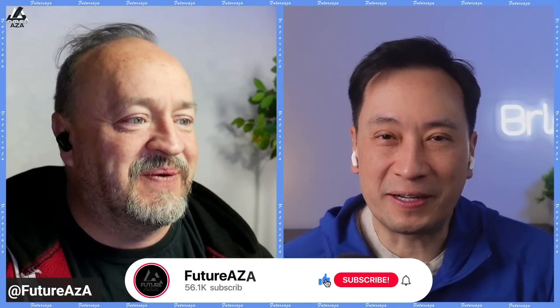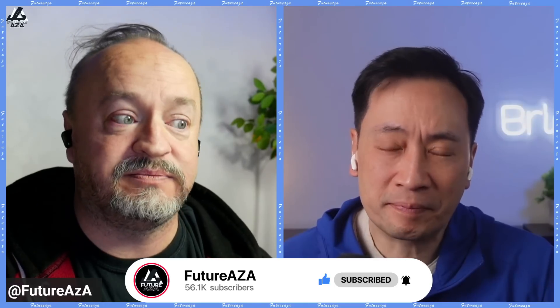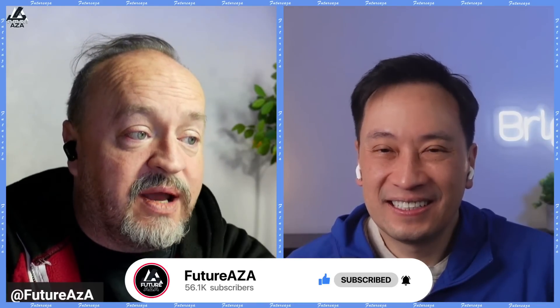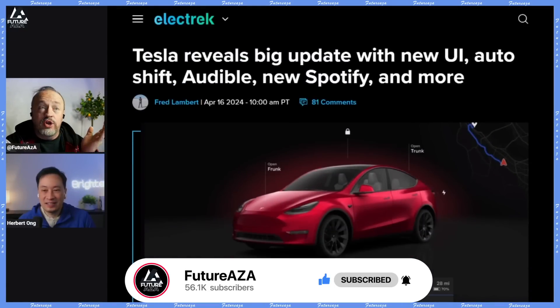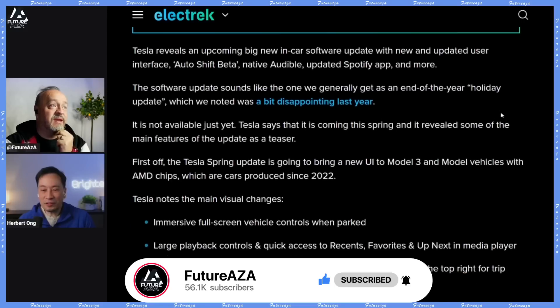Good morning Herbert, how are you? Good morning Brian, doing very well. When I saw this drop of new features I was very excited — they had quite a number of things that are going to be very good. It is that time of year. What we're looking at is some new stuff — have you heard anything about the big update: new user interface, auto shift, Audible, new Spotify, and more?